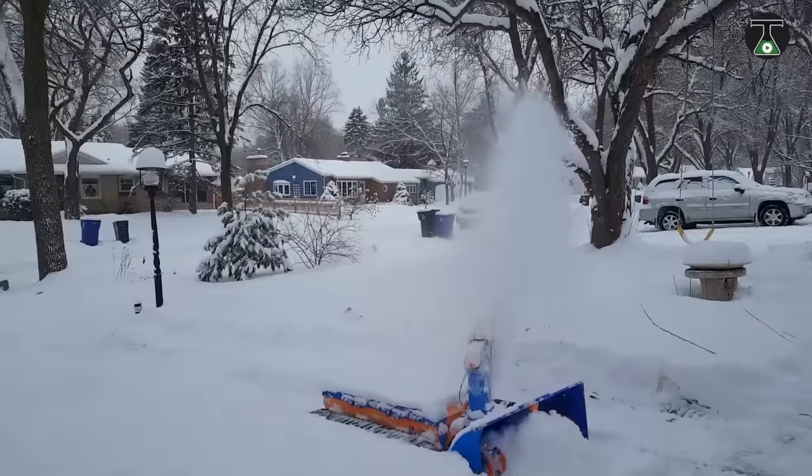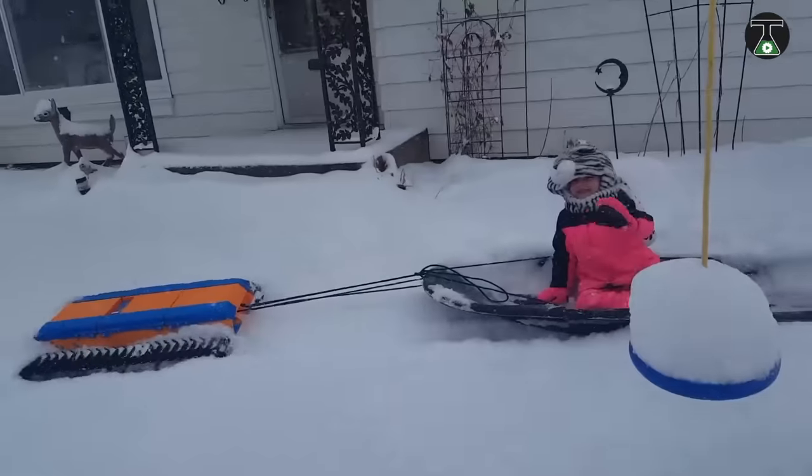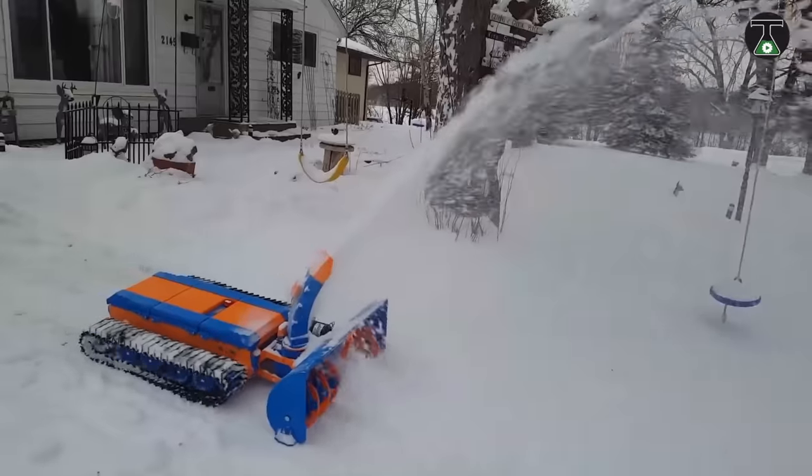The Snowcat 2X can handle any kind of terrain, removes even thick layers of snow, and can also be used to transport other vehicles including toilets, trolleys, or sleds. The cost depends on the configuration, but it starts at $700.